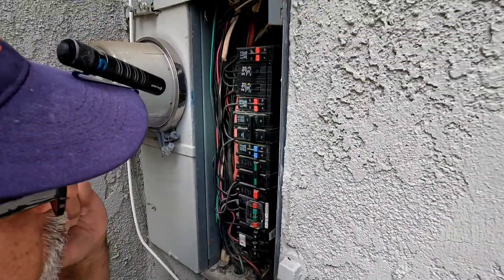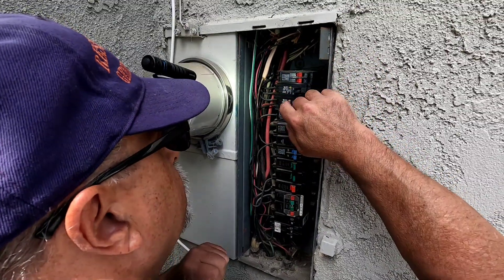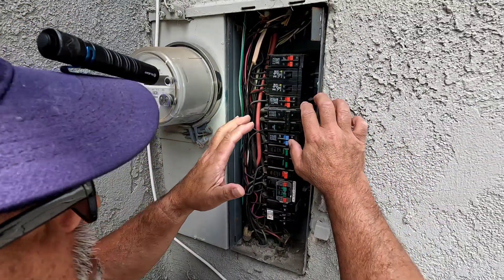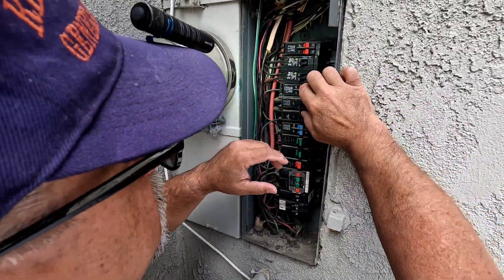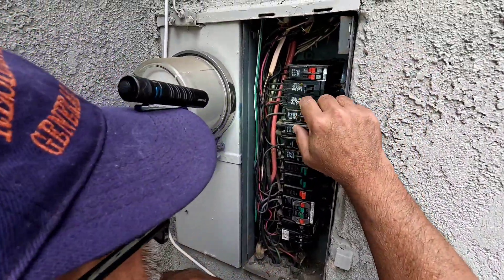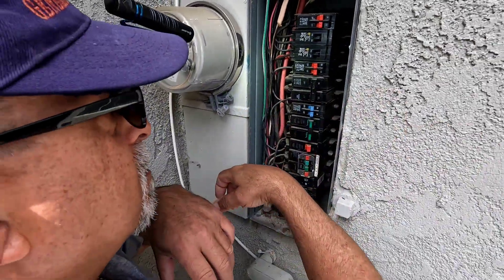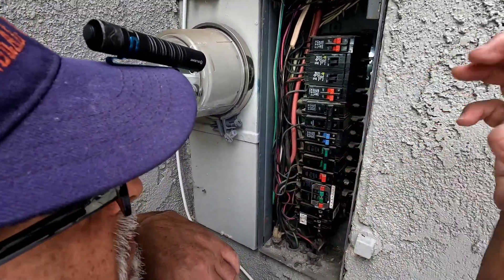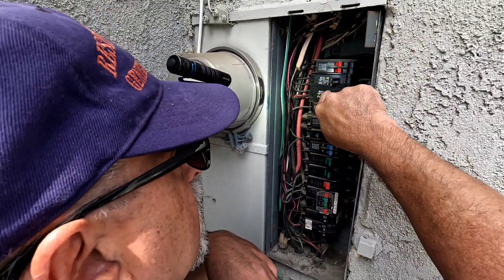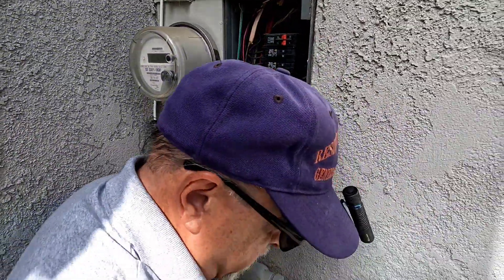I'm going to put the main on first. Generally I just do them one by one — I don't grab a whole bunch because maybe there was something shorting on the line that was shorting this out. So we'll know if I flip this on and it wants to throw back or make a little pop, then we know we've got something going on on the line. But if it sets like that, now we're all good.